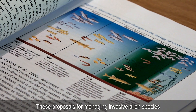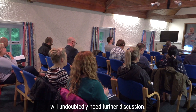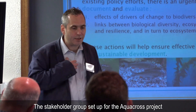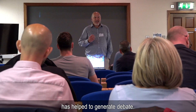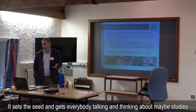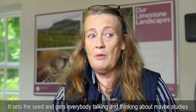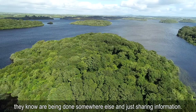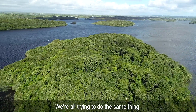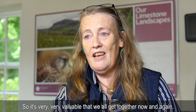These proposals for managing invasive alien species will undoubtedly need further discussion. The stakeholder group set up for the Aquacross project has helped to generate debate. It sets a seed and gets everybody talking and thinking about studies done somewhere else and sharing information. We're all trying to do the same thing, so it's very, very valuable that we all get together now and again.